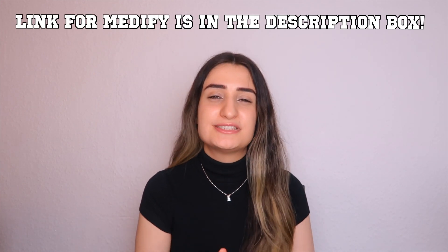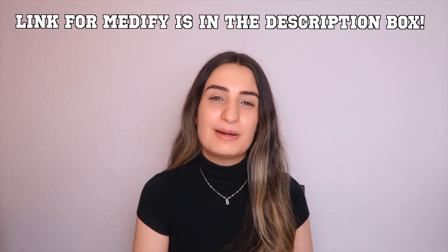I'm wishing all of you guys the best of luck with the giveaway, but that is about it. Thank you so much for watching this video — I know it was quite long but I had to give you all the juicy details about Medify. If you enjoyed this video make sure to like, comment and subscribe. I love you all so much and I'll see you in the next video. Bye!